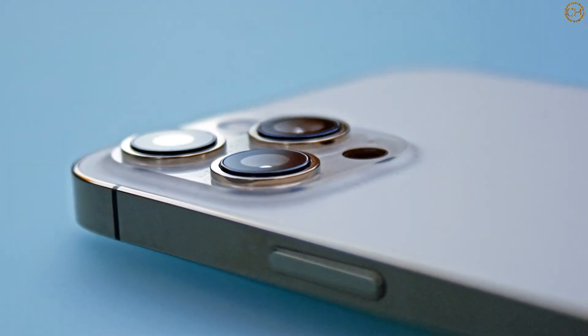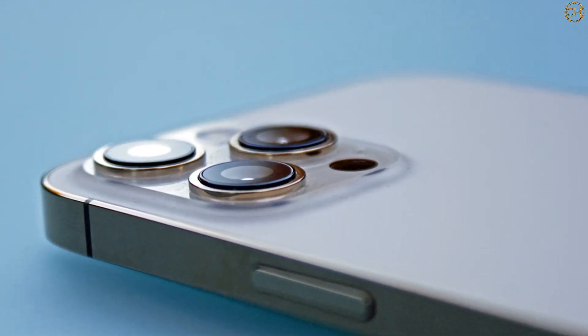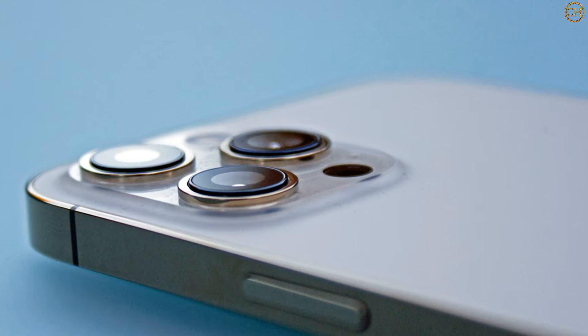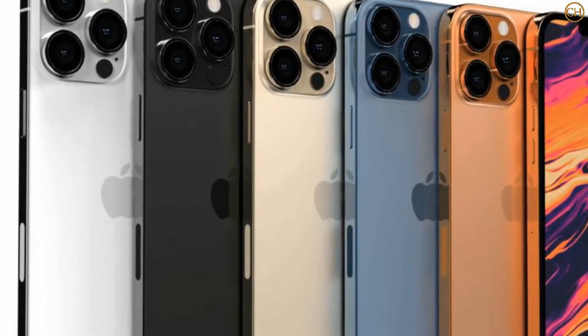They added that some things could still be changed during mass production, but that they don't think this is likely. In any case, the design shown here looks similar to what we've seen in previous leaks, albeit possibly with a slightly smaller camera bump.